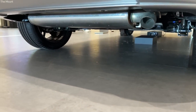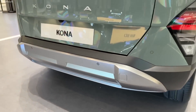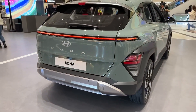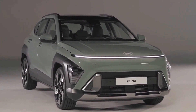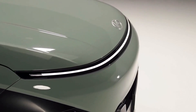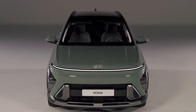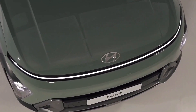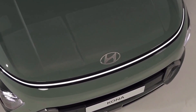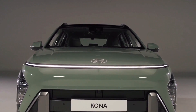The Kona comes with Hyundai's strong warranty coverage: a five-year, 60,000-mile limited warranty and a 10-year, 100,000-mile powertrain warranty. This is among the best warranty coverage in the business and offers buyers additional peace of mind.